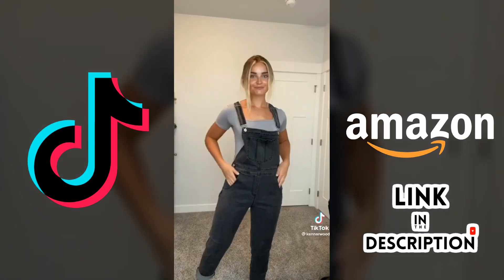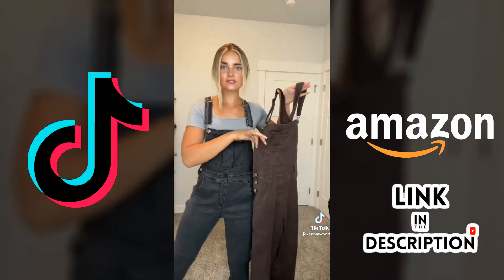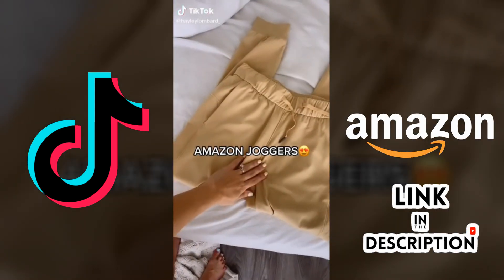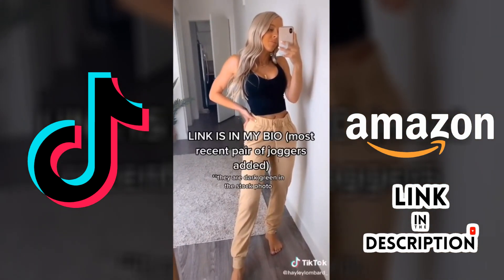The Ziggy overalls — yes, this one is actually the Free People version, but you can see how similar they are and they're both stretchy. Follow along for part two. If you want a good quality pair of joggers but don't want to spend over a hundred dollars, I've got you — these are amazing.